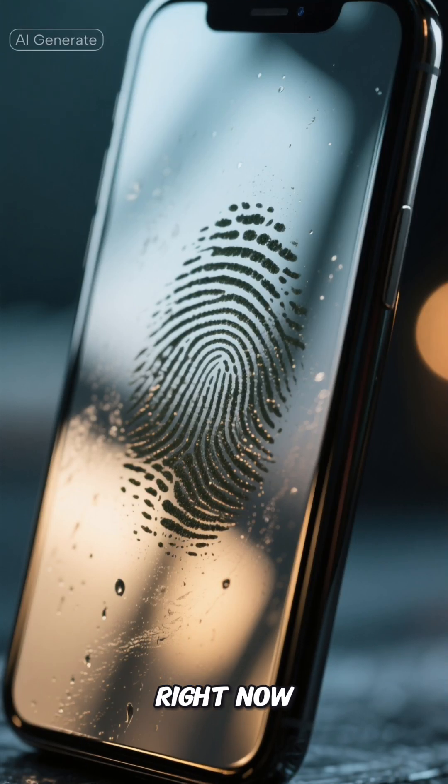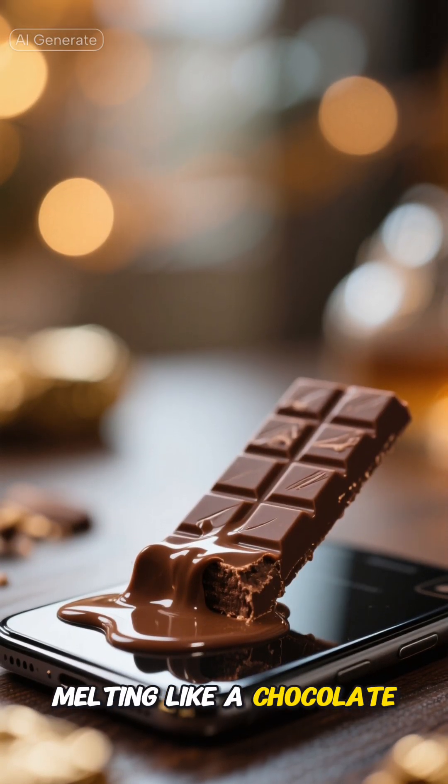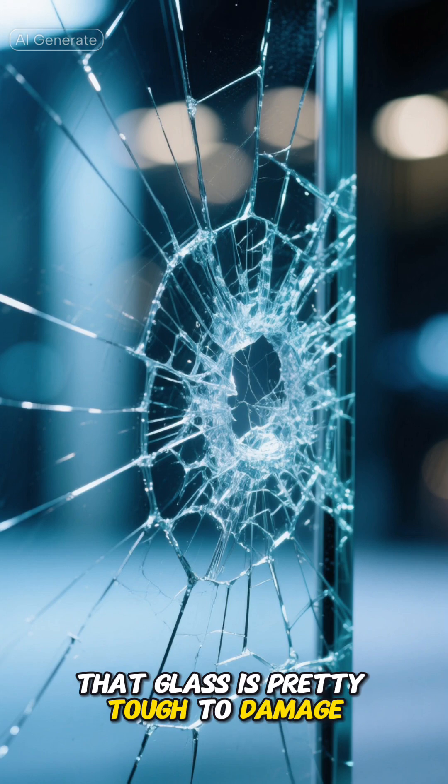You're scrolling through your phone right now, probably leaving greasy fingerprints all over that shiny glass screen. But hey, at least it's not melting like a chocolate bar in the sun. Ever tried scratching your phone screen with your keys? Unless you're purposely trying to destroy your phone, that glass is pretty tough to damage.